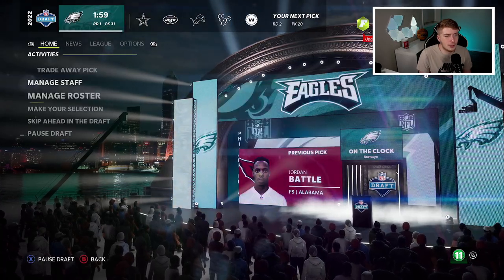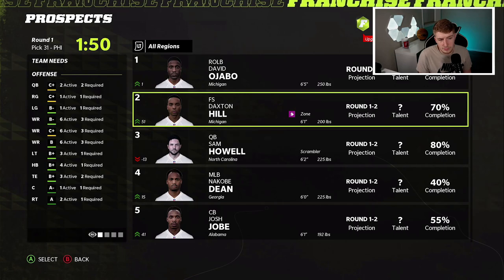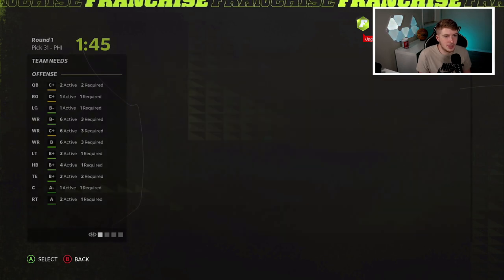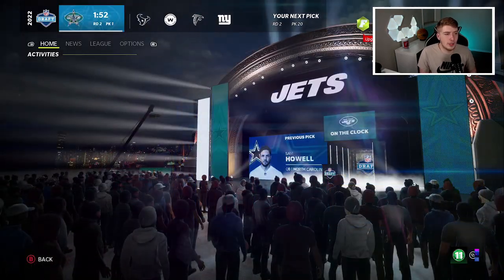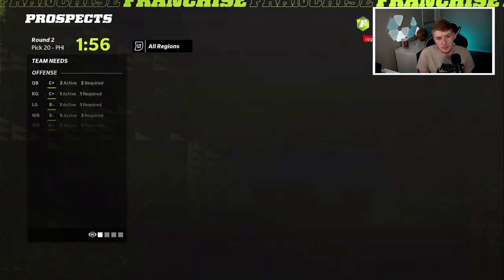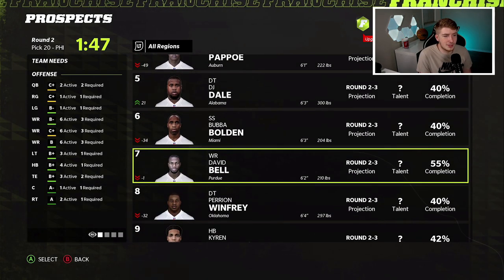I'm not sure why we have pick 31 here since the Eagles don't have that in real life. Jordan Battle went just before our pick, which would have been awesome. But we have Daxon Hill at free safety — also Nicobe Dean and Jaquan Brisker. I'm going to take Daxon Hill because we need a free safety and he's a scheme fit. He's also hidden development. Two hidden development players on both sides of the ball with those first two picks — feeling great.